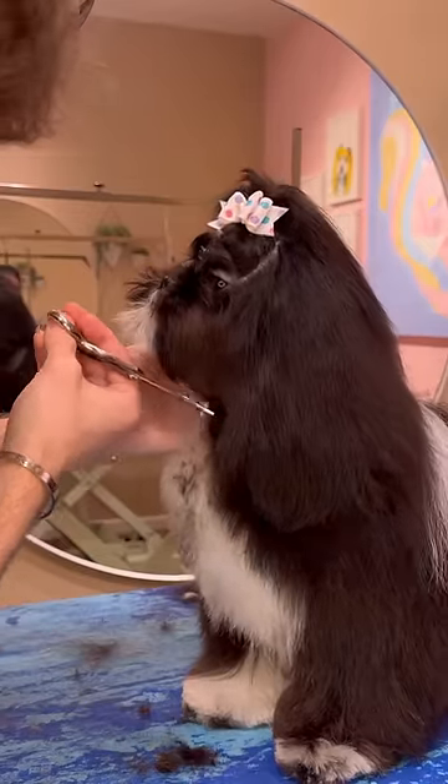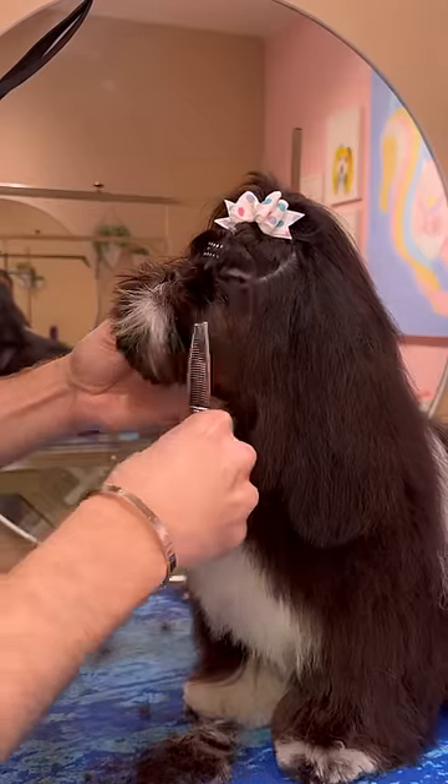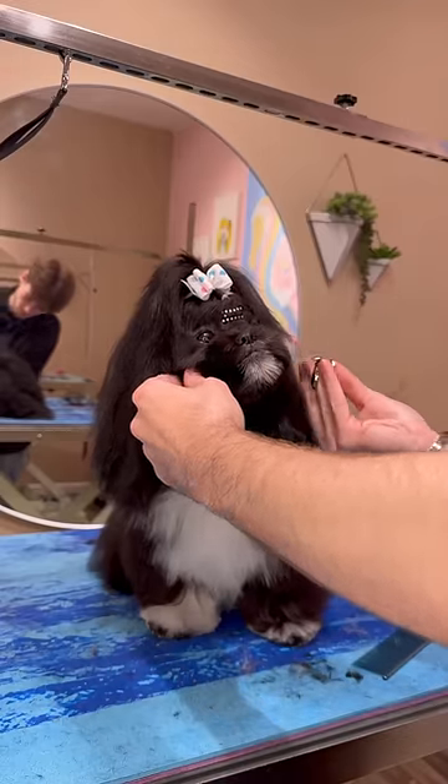For Mochi's haircut, most of the work is done on her face. I scissor around her paws and trim up her ends a little bit, but she's left very fluffy and long. Another reason why I love Mochi is because she's so good for trimming around her face — a lot of other Shih Tzus will fight you for it.